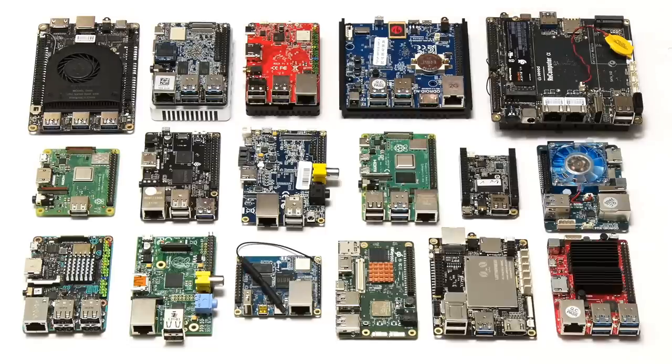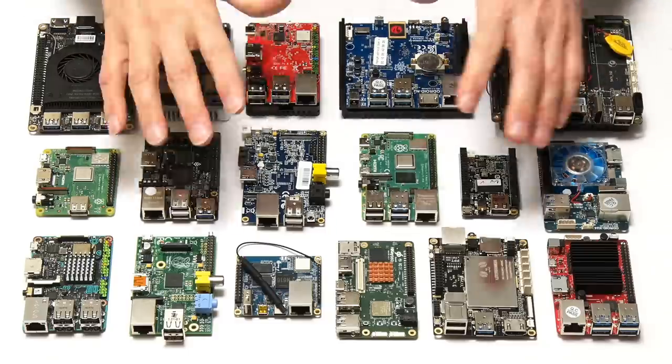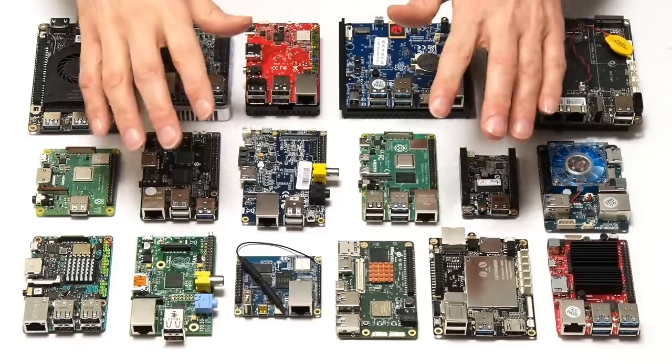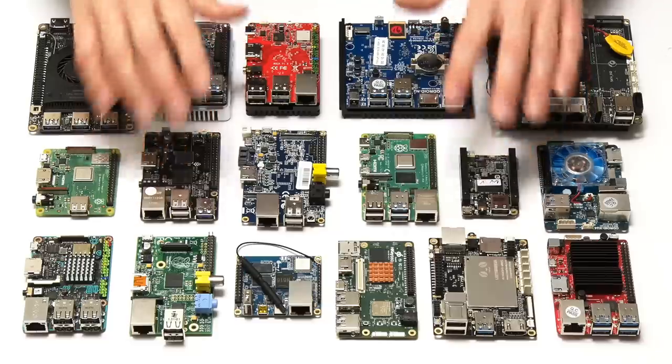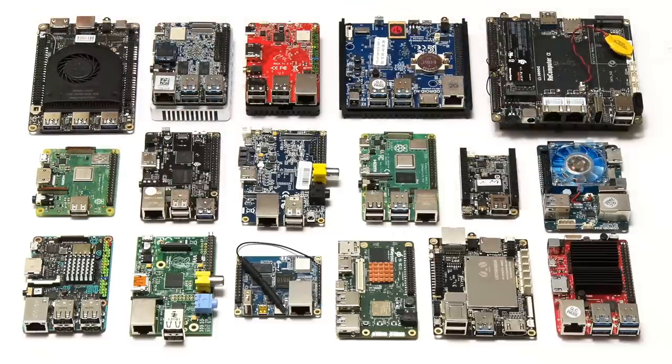Just as Apple did not invent the MP3 player, the Raspberry Pi Foundation did not invent the maker board SBC. But there is no doubt that the Raspberry Pi became the iPod of the low-cost SBC marketplace, with over 35 million Raspberry Pis now sold. Since 2012 we've seen the launch of lots of SBCs, many of which have tried to emulate its success, though boards other than the Raspberry Pi have generally sold thousands or tens of thousands of units compared to millions for Raspberry Pi models.